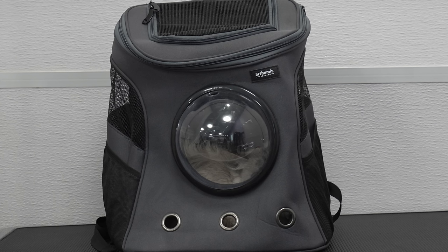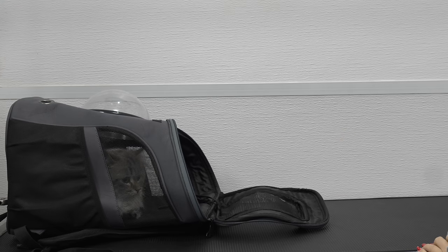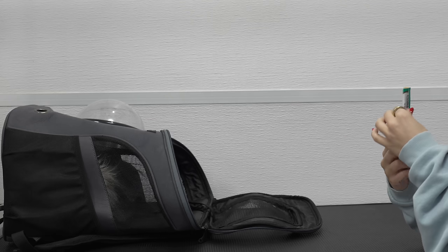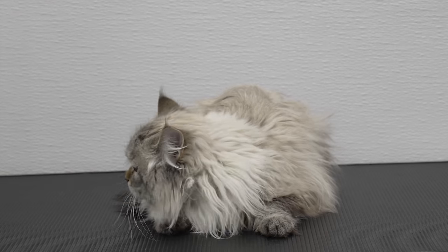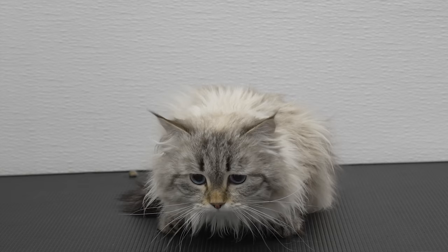Okay Koji, are you ready to come out? Hello? Hi, come on. He says you pretty much don't like to eat anything so my guess is that you're not gonna want this. So Koji is a Siberian forest cat. This is his first professional grooming appointment.